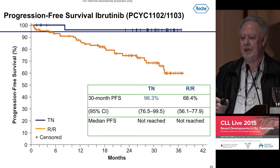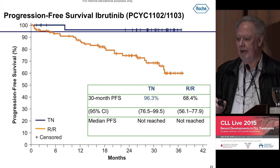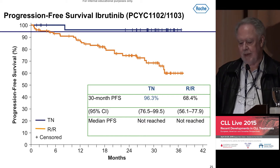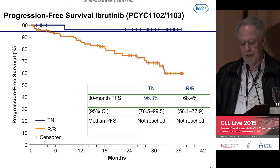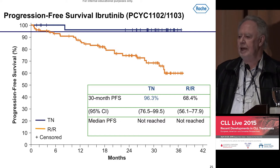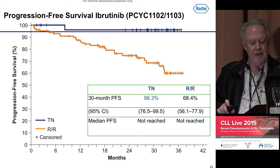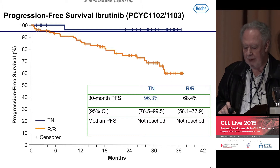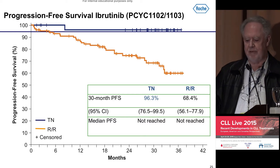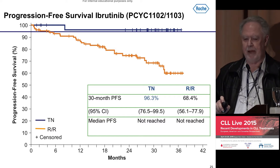The top curve in blue is when you give the drug as initial therapy, and there's only one patient who failed — a patient of Dr. O'Brien's who developed Richter's transformation. So it appears to give very long control as a single agent when given frontline. If they're relapsed and refractory — that is, they've had a number of other treatments or the disease has come back — shown in the yellow curve, there is a drift down, which is largely related to the 17p group of patients.